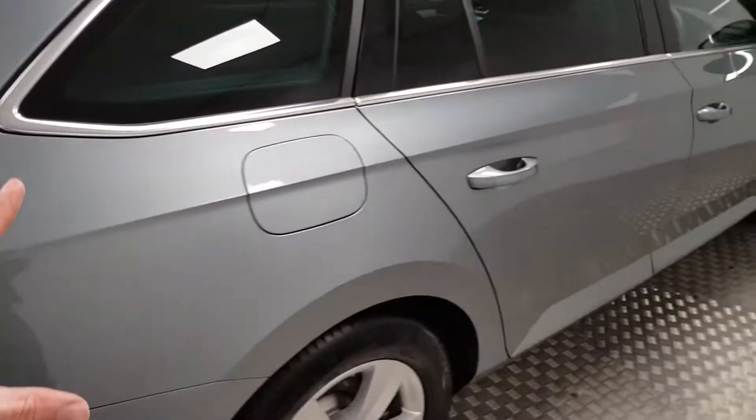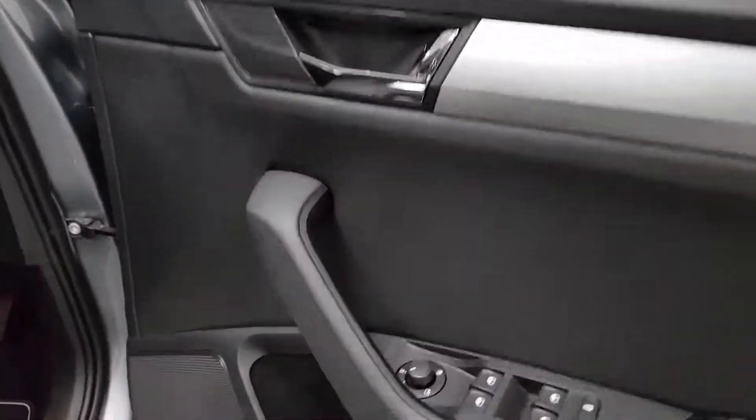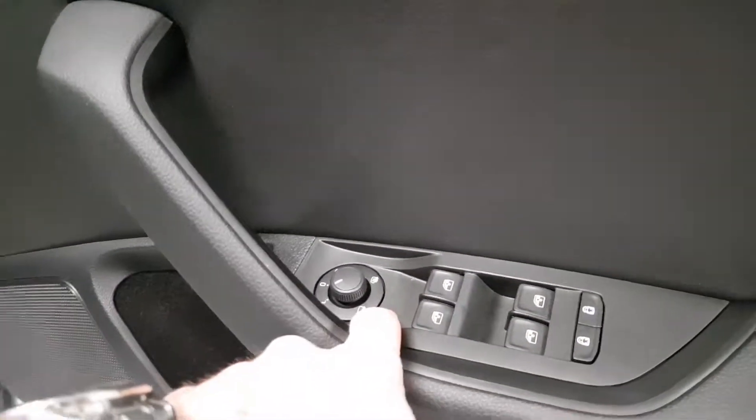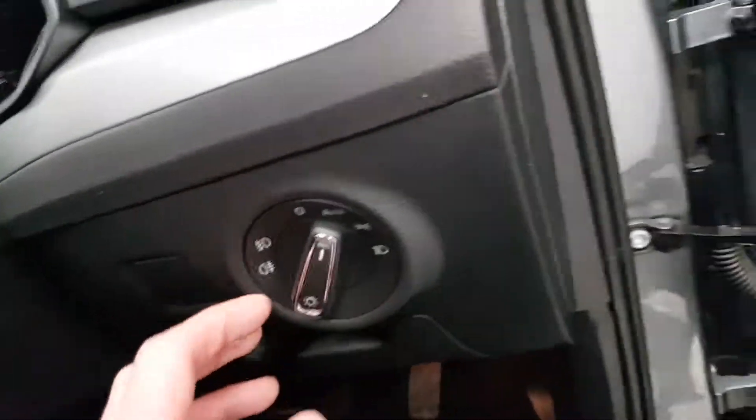This car is finished in grey metallic and on the inside you're spoilt with extras — you have electric heated folding mirrors, electric windows all around, lumbar support, height-adjustable driver seat, and automatic lights.